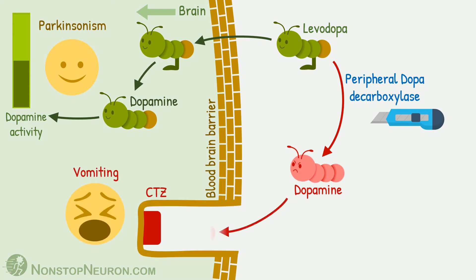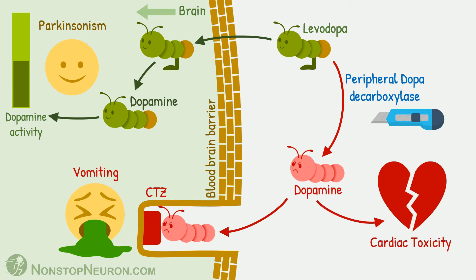For example, it stimulates dopamine receptors in the chemoreceptor trigger zone and causes vomiting. Cardiac toxicity is also a concern. These are the problems with giving levodopa alone.